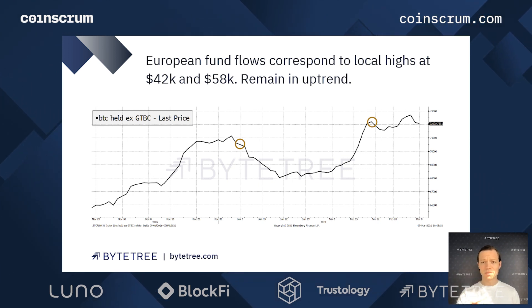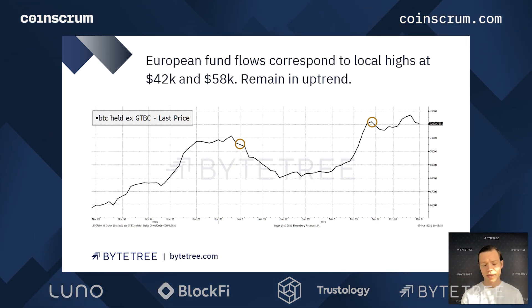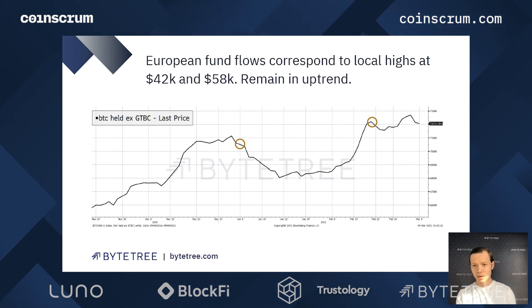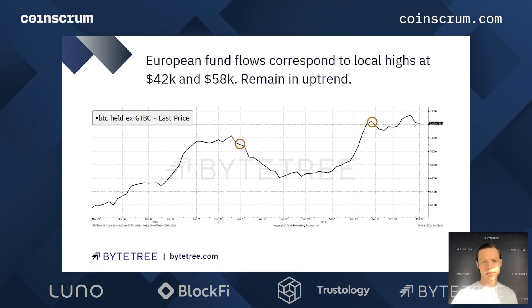Those peaks really correlated with those surges in fund flows. We remain in an uptrend — higher highs, higher lows — in terms of new flows coming into the market. This data is as of yesterday the 8th of March, and when we look back at this data we will have seen that fund flows have increased again today, which has contributed to that $53,500 price we see as of recording.